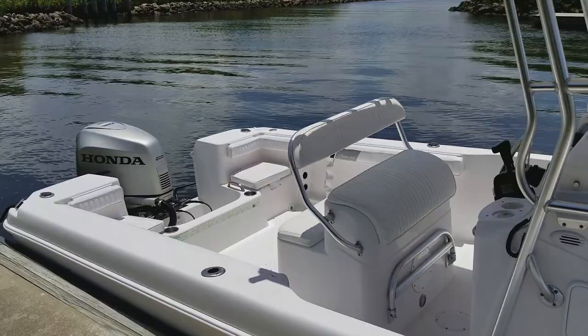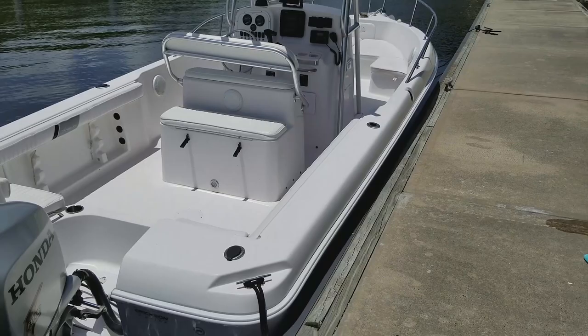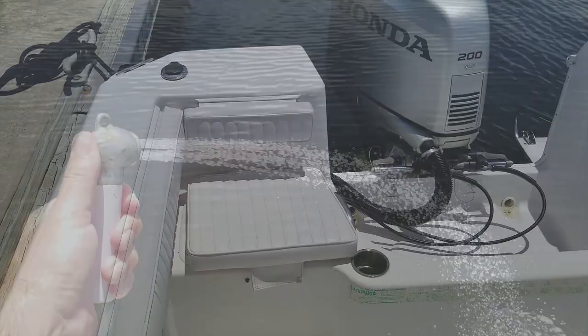Boasting 92 square feet of cockpit space — the largest of any comparable boat on the market — the ProLine 22 Sport is one of their best-selling models of all time. This particular ProLine 22 Sport comes with a full custom cover, which is why it's in the immaculate condition you see in this video. The vinyl, gel coat, and all other finishes are in turnkey immaculate condition and 100% ready for their next proud owner.